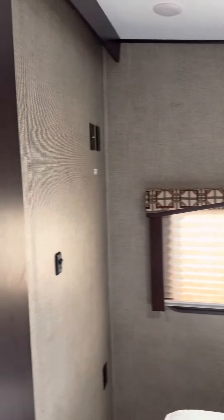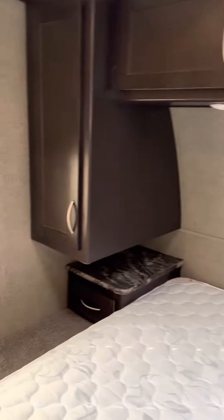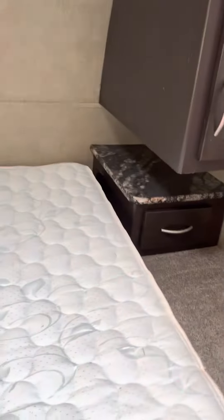Here's the master bedroom. Light switch right here turns on your lights in the bedroom. You get plenty of cabinetry above and on the sides, little drawers and places to charge your phone. There is a little bit of storage underneath the bed.